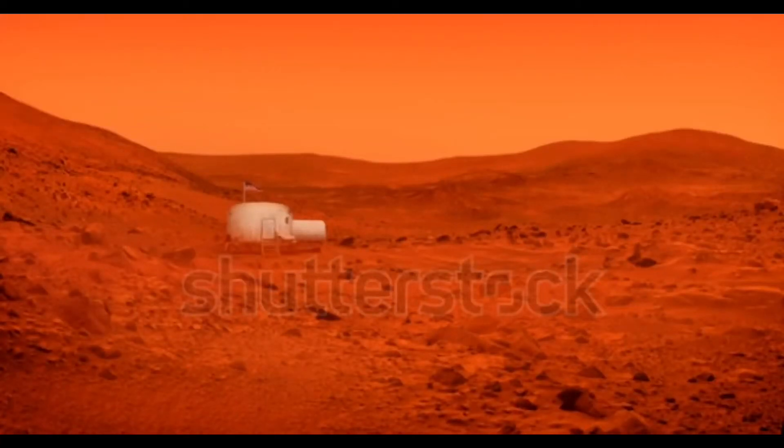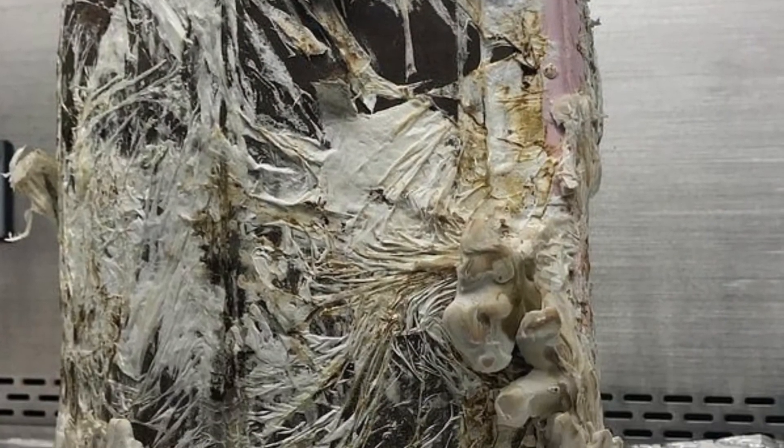The fungi could also be used for water filtration and biomining systems that can extract minerals from wastewater. As per NASA, the fungus can be coaxed into making new structures.